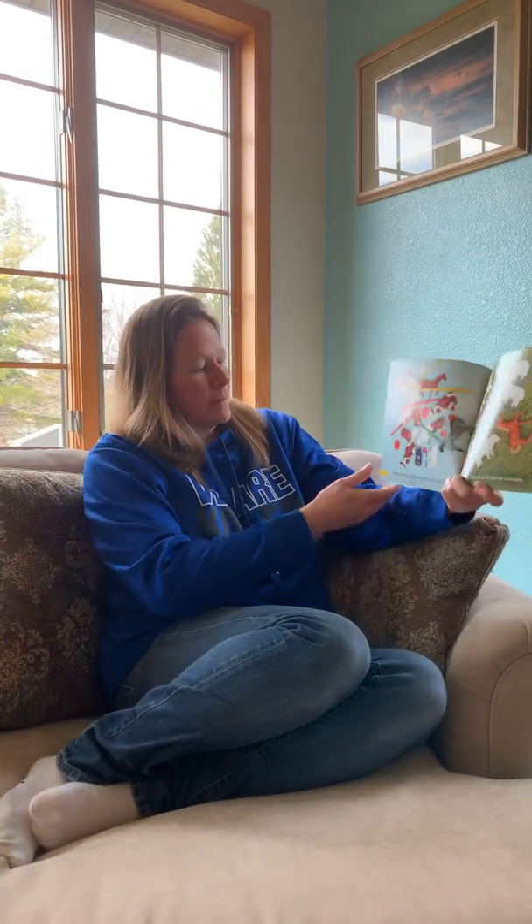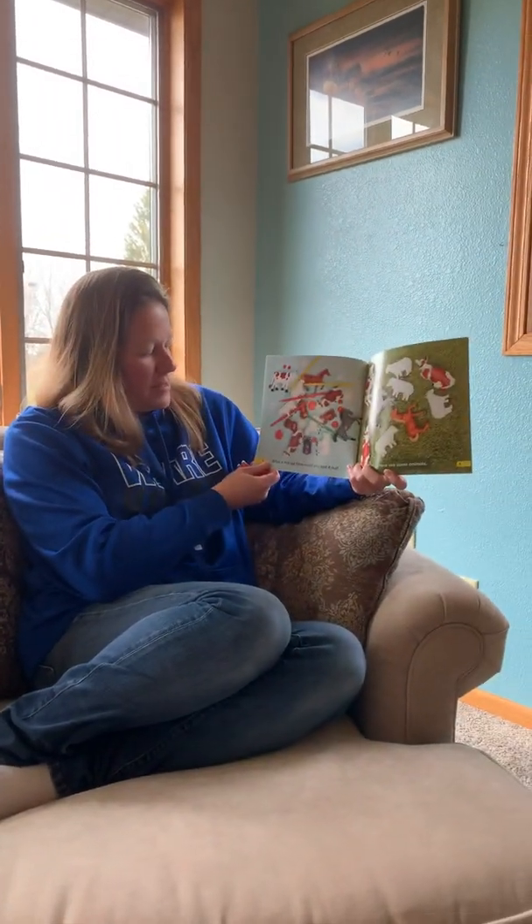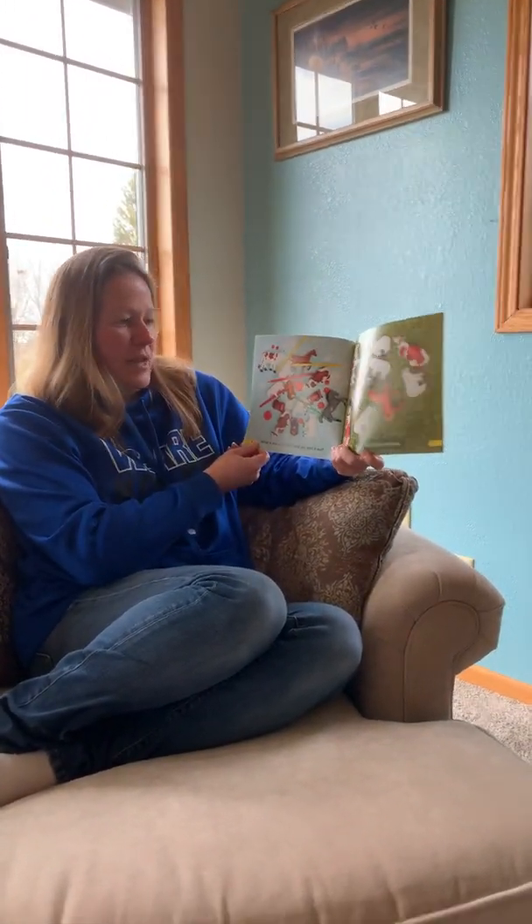In math we've been learning about sorting, so I found this book that I thought we'd read together. Sorting. What a mix up. How can you sort it out?